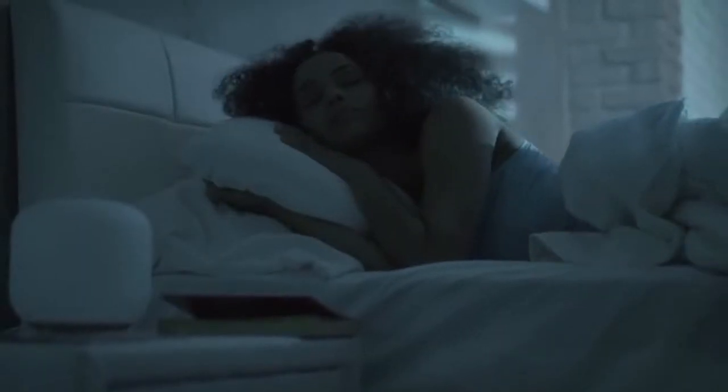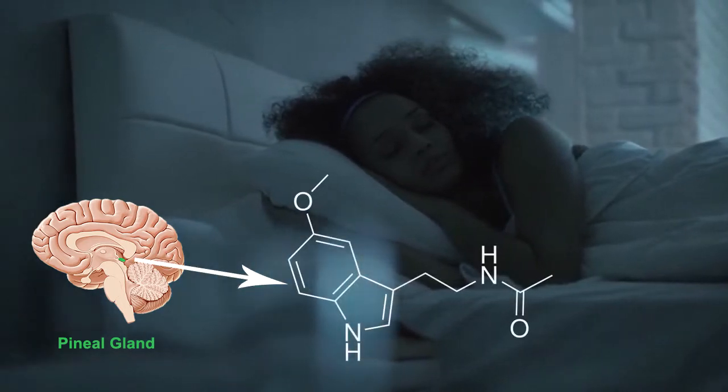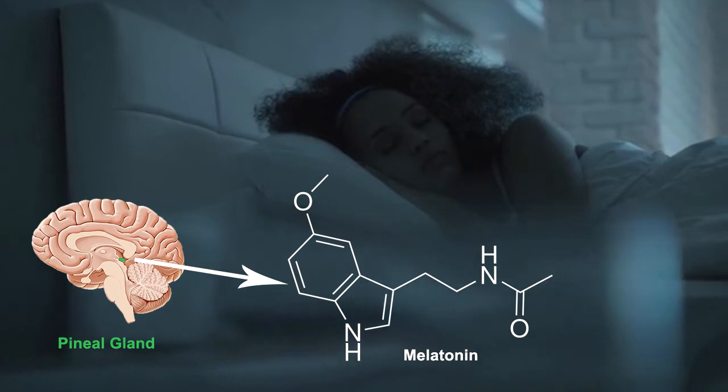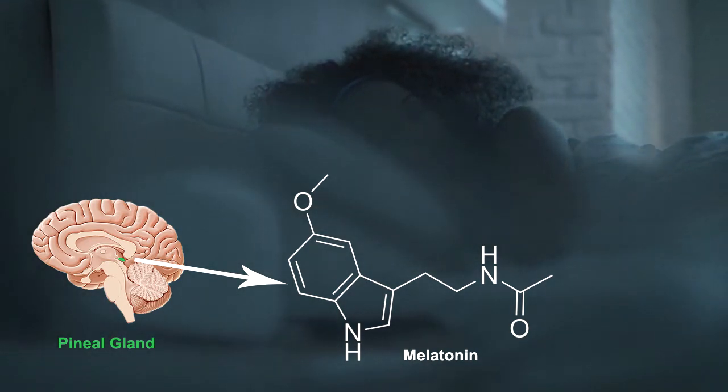The second one is increasing the production of melatonin. PEMF therapy can make the pineal gland release more melatonin in darkness, which is an important hormone to enhance sleep quality.